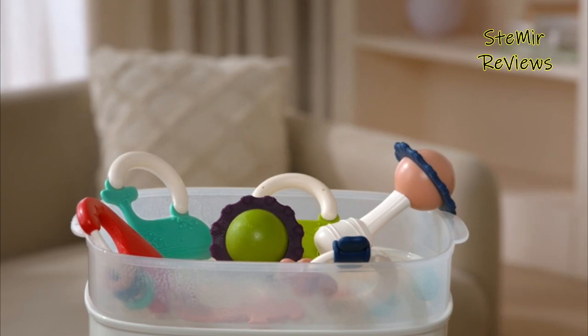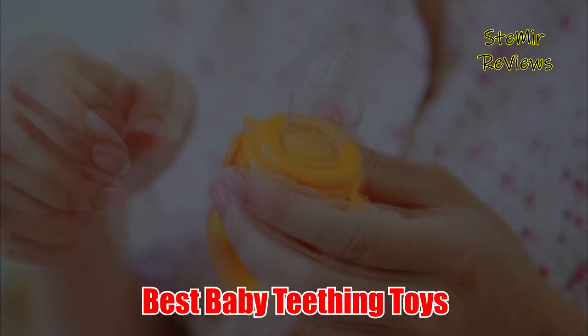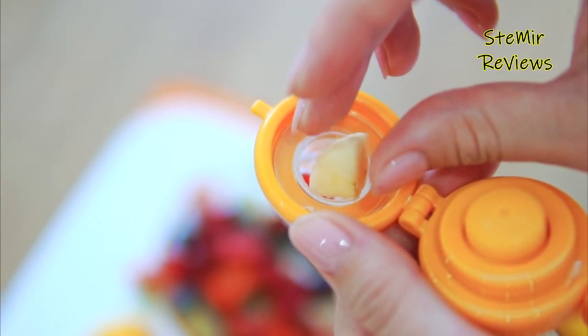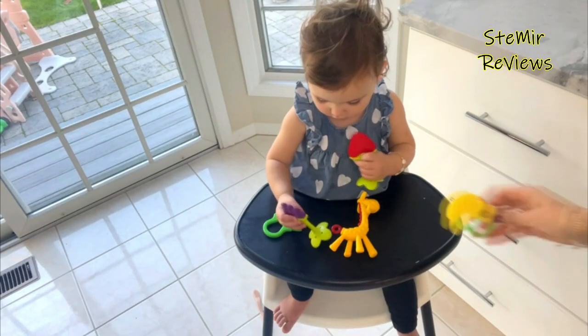Hello my friends! Welcome back to my channel. In this video, I recommend the Best Baby Teething Toys of 2022. Before you start, subscribe to the channel and press the like button to be up to date with all the news. Let's begin.